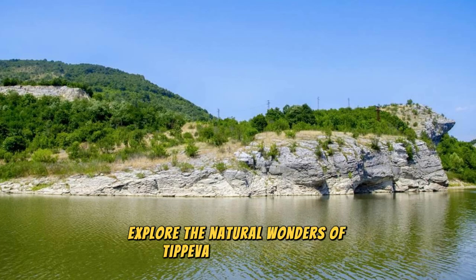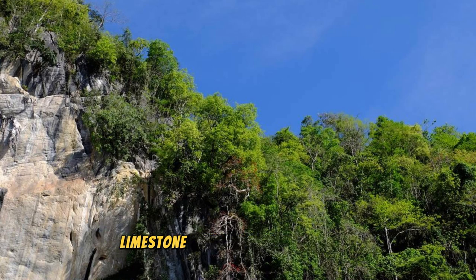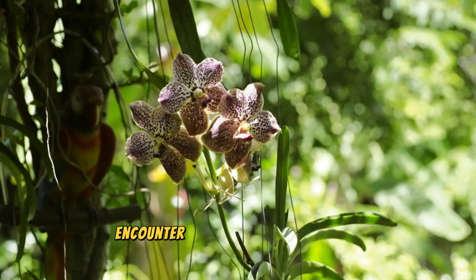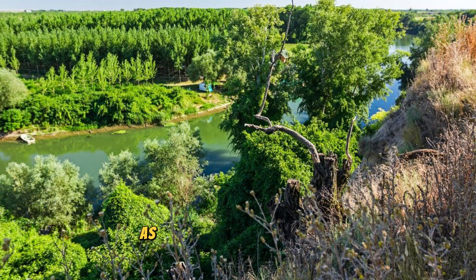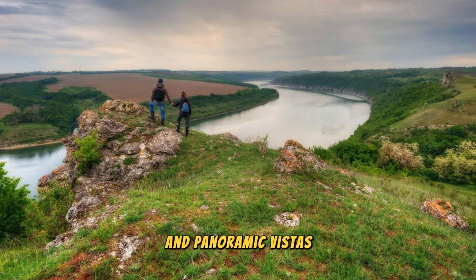Explore the natural wonders of Tiparesti Nature Reserve, a protected area located along the banks of the Nistru River. Hike through dense forests, limestone cliffs, and rocky gorges as you discover the diverse flora and fauna of the scenic landscape. Encounter rare and endemic species of plants and animals, including orchids, eagles, and cave-dwelling bats, as you explore the reserve's pristine ecosystems. Marvel at breathtaking views of the Nistru River Valley from scenic overlooks and hiking trails, where you can witness spectacular sunsets and panoramic vistas.